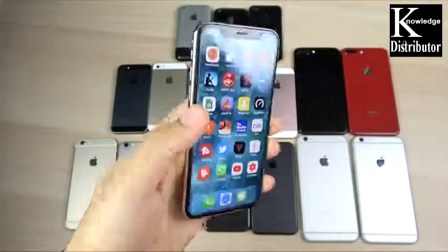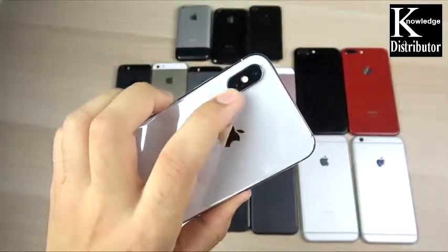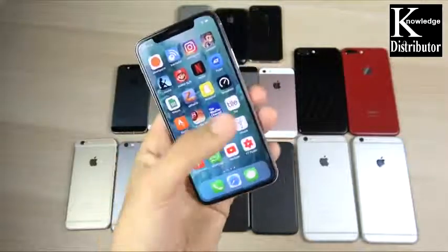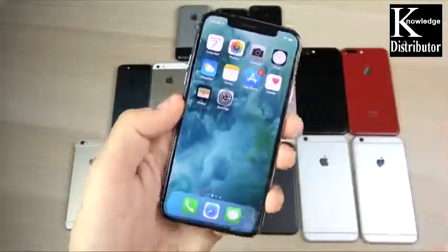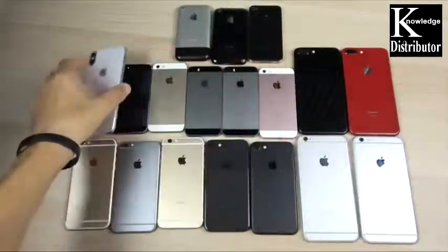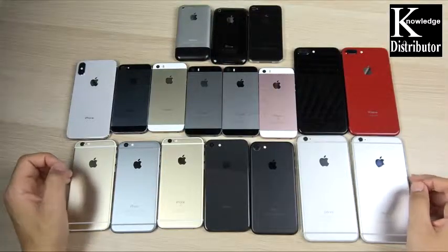The iPhone X has a great Super AMOLED display sourced by Samsung, dual rear cameras, wireless charging, and stainless steel. It's a really fast device. A lot of people don't like the notch, but there's a lot going for the iPhone X — it's definitely the future of Apple. Do you have an iPhone X? Let me know down below. That's it — that's my mega iPhone collection part four.